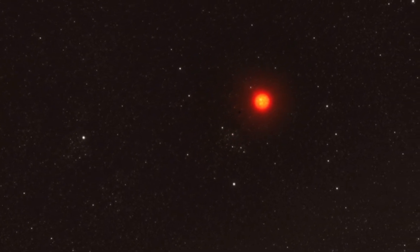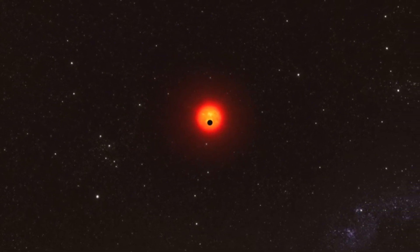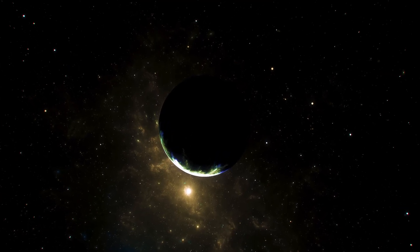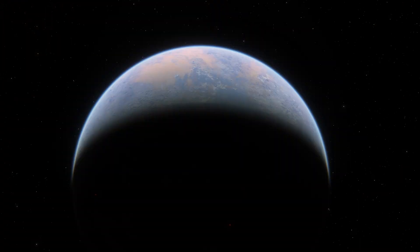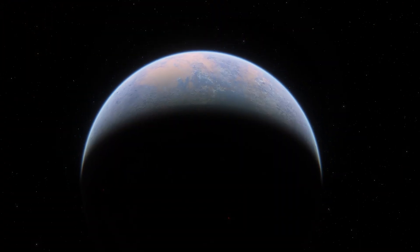Exoplanets with Earth-like compositions — rocky worlds orbiting sun-like stars — have long been the primary target of astronomical exploration. Scientists reasoned that these worlds would be the most likely to harbor life. That view, however, has been altered by new information. Even though red dwarf stars like Proxima Centauri are smaller and cooler than the Sun, they are currently excellent targets for planet searches.